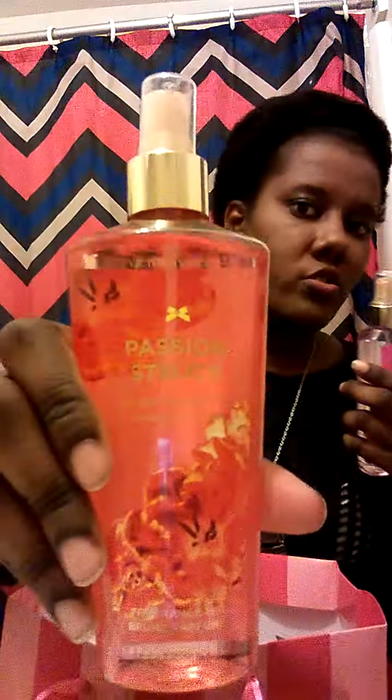The Xscape and the Passion Struck both smell like alcohol at first spray — you have to really rub those out. It's funny because in the store I could really smell them and they smelled great, but now I have to rub them out more. The next one is Pure Seduction, and let's see how this one smells. The Pure Seduction smells really good too — same thing, it burns your nose a little at first but once you rub it out you can smell it. It has a light floral smell.